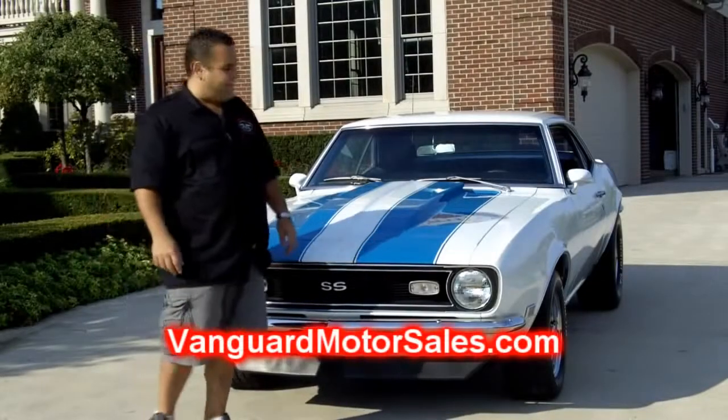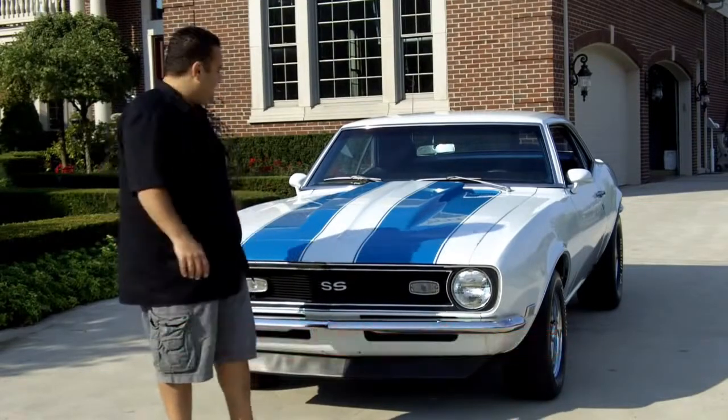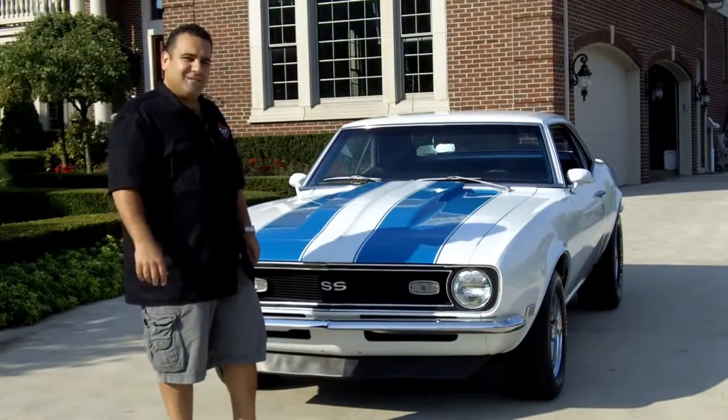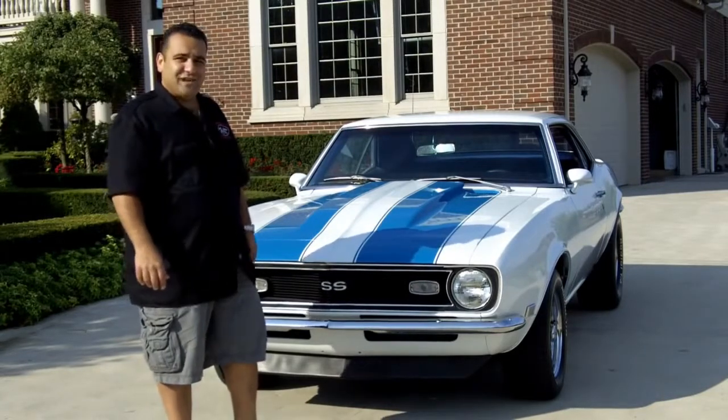Good morning and thanks for joining us today at Vanguard Motor Sales. Today we're standing in front of a beautiful 1968 Camaro 327. This thing's a true gem to drive.